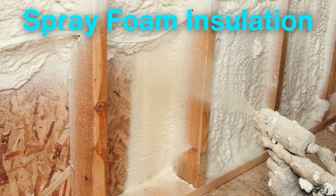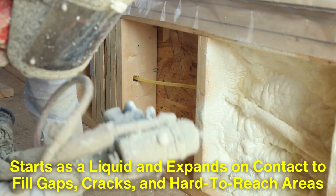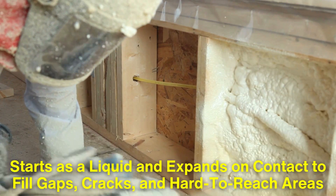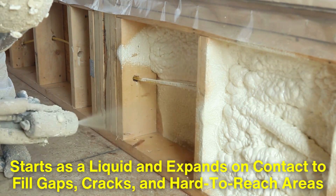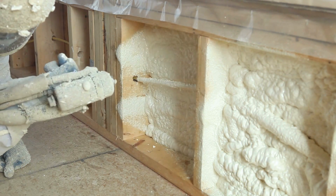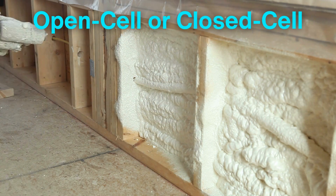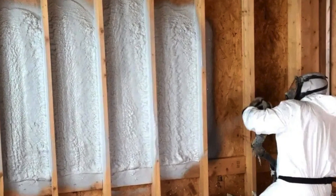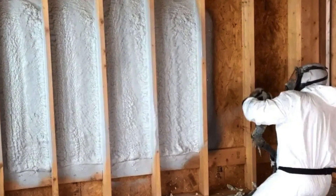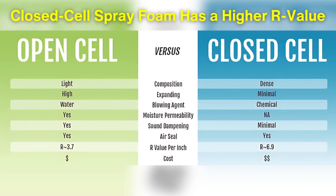Spray foam insulation is known for its impressive ability to create an airtight seal. This material starts as a liquid and expands on contact to fill gaps, cracks, and hard-to-reach areas, making it ideal for a complete insulation envelope in buildings. Spray foam can either be open cell or closed cell, and each type has its specific applications. Open cell spray foam is softer and less dense, which makes it flexible and great for soundproofing. Closed cell spray foam, on the other hand, is denser with tightly packed cells that resist both air and moisture infiltration.